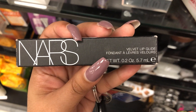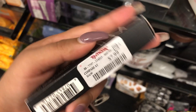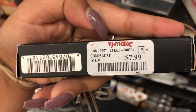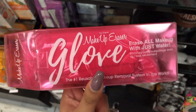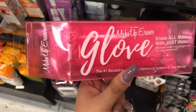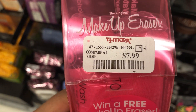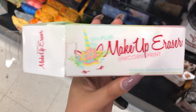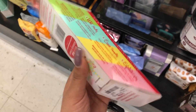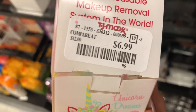Here we have the NARS Velvet Lip Glide in the shade Mineshaft, retailing for $7.99. This is exciting — this is the original Makeup Eraser. It removes makeup with just water. I've never actually used this before, but it looks really cool, retailing for $7.99. And here's the Mini Plus Makeup Eraser in a unicorn print — the packaging is so cute and colorful, retailing for $6.99.